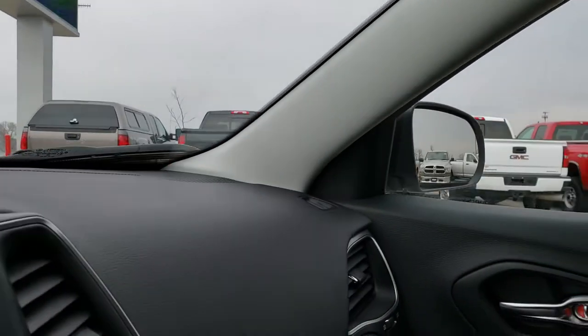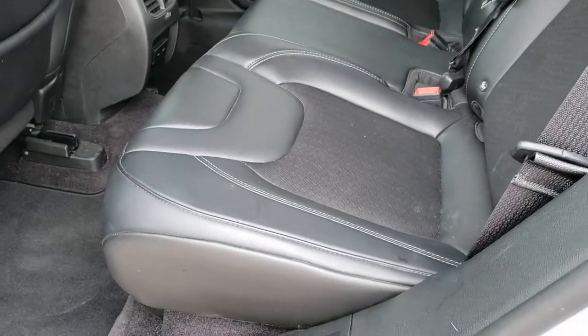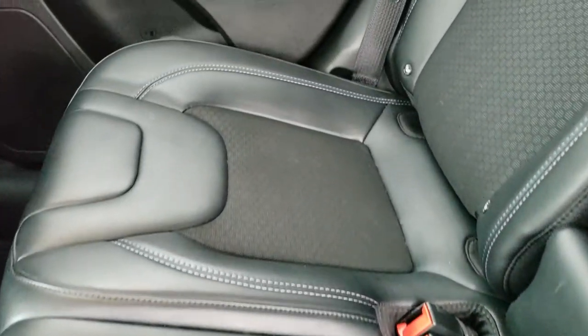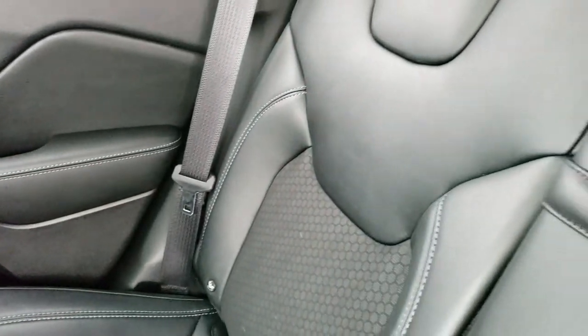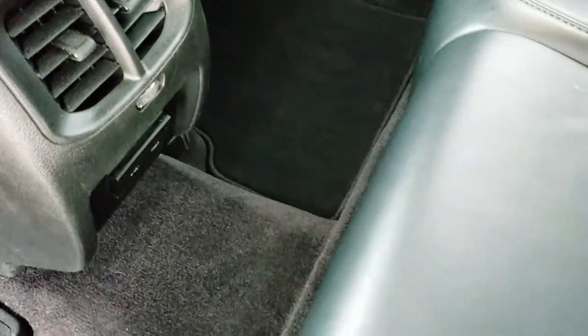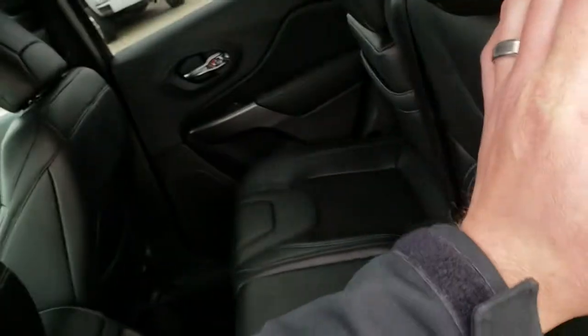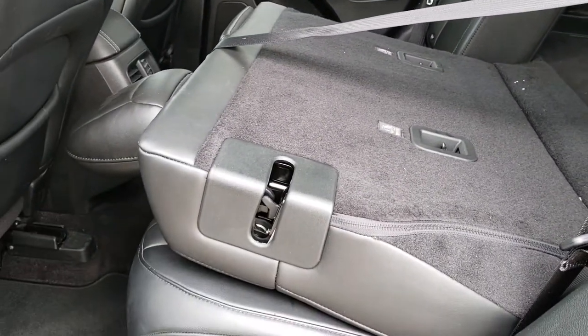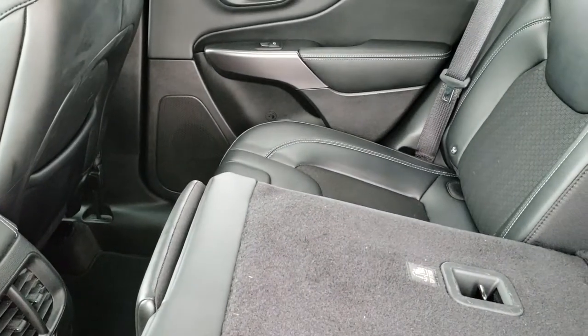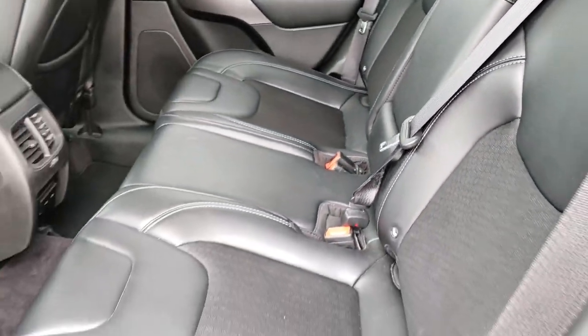We'll take a quick look at the back seats. Back seats are just as clean as the front seats — no rips, no tears back here. It does have the LATCH child safety system, which is nice if you've got car seats for your kids. Has the factory floor mats, and you do get a USB charger back here as well. These seats do go down flat, and it has cup holders in the center console right there.